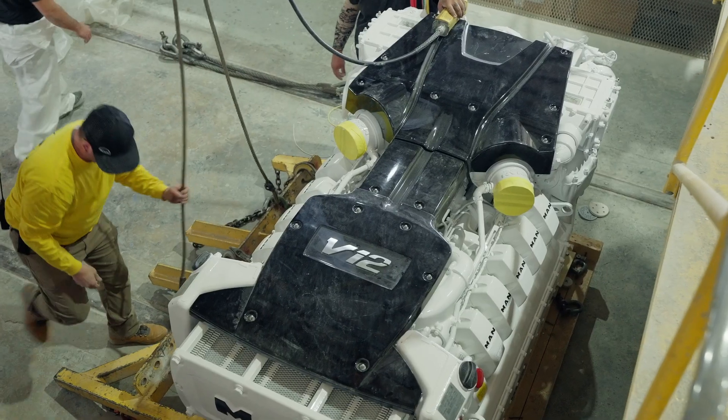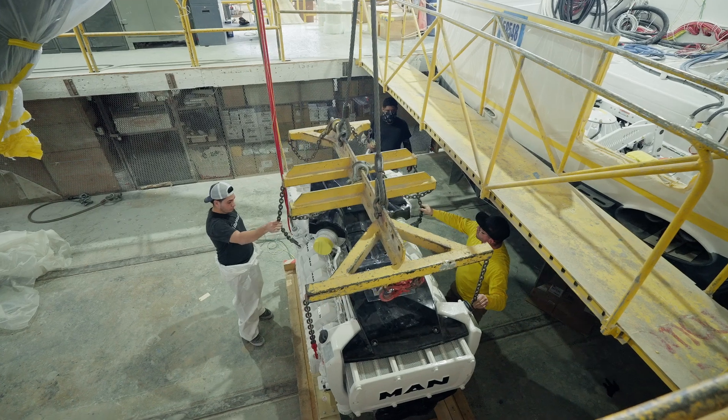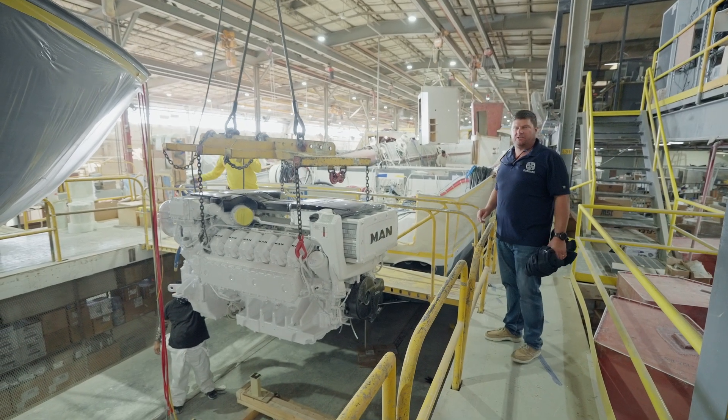The engine's coming — how cool! Very lucky just to turn up here at the time when they're just about to drop this V12 into this brand new 58 that's going through its engineering stage.